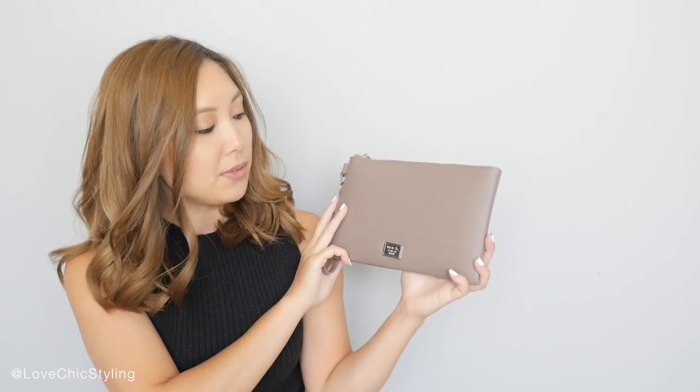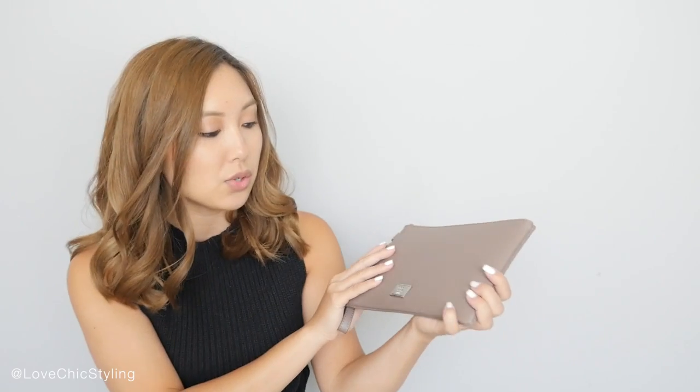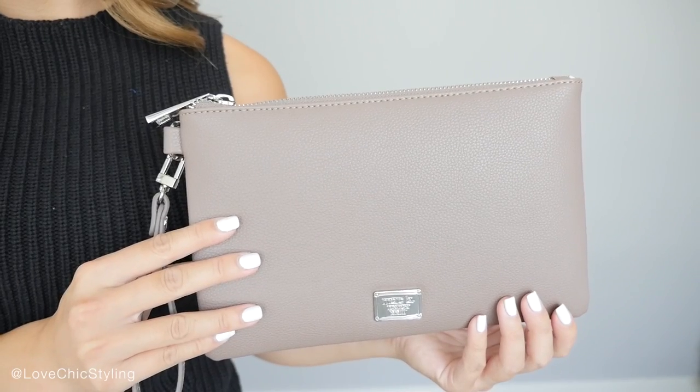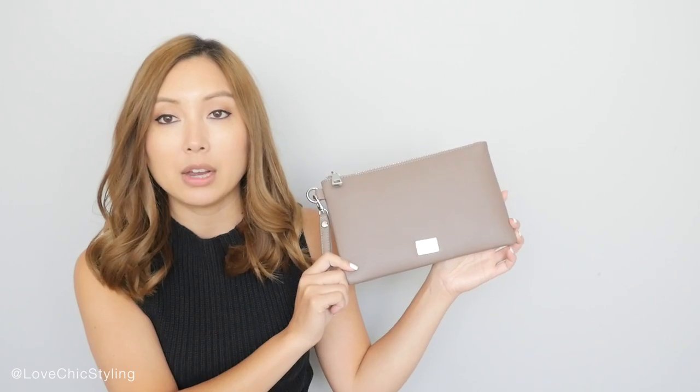I was a bit naughty. The first thing is this clutch here and it's this sort of taupe colour clutch and I like the size of it because it's not too big. It's just a very simple, plain clutch. There's nothing much to it but I know I could definitely use this a lot, and it was inexpensive as well.